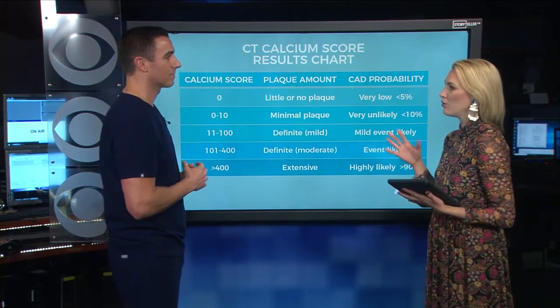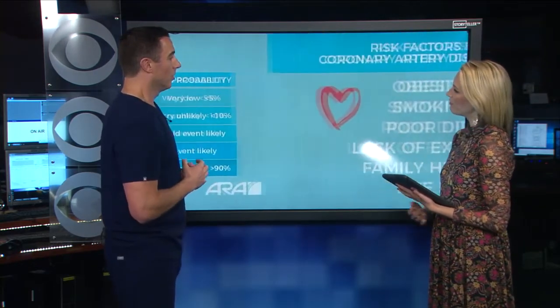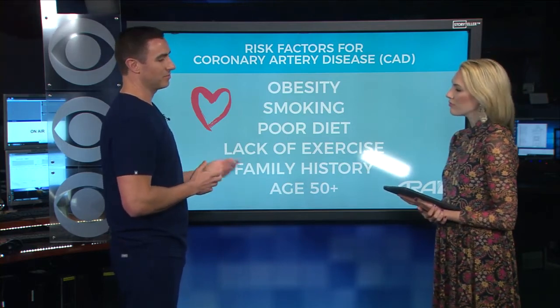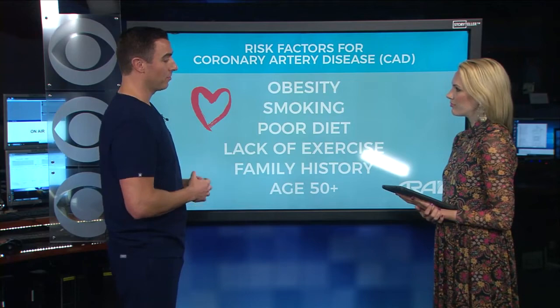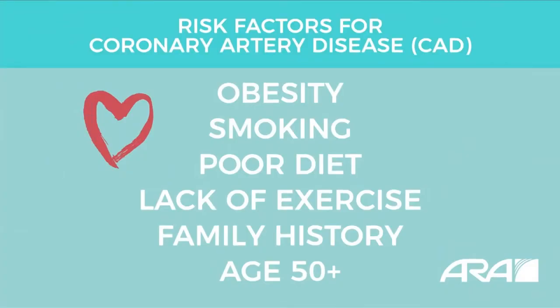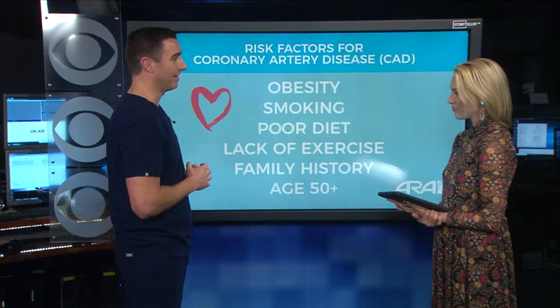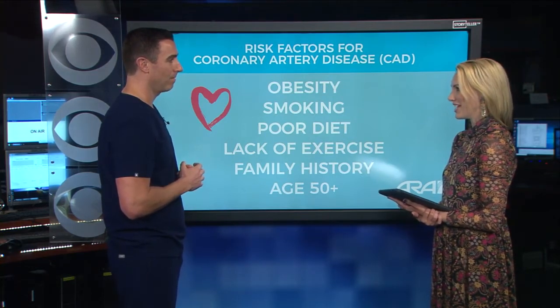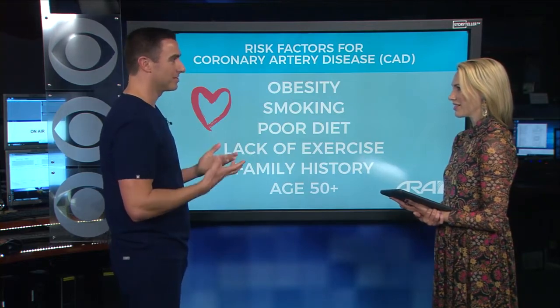Who should be having this CT calcium scoring? Basically, anyone over the age of 50 should already be considering getting this — age alone is a major risk factor. Even as low as 40, if you have some of these other risk factors, you should consider it. Anyone with a strong family history who smokes is already at high risk, even at age 40. You should be considering getting the CT coronary calcium exam to see if you fall into that higher risk category. It's nice to know, because it helps diminish anxiety — and anxiety leads to more stress, which leads to more heart disease. It's a vicious cycle.